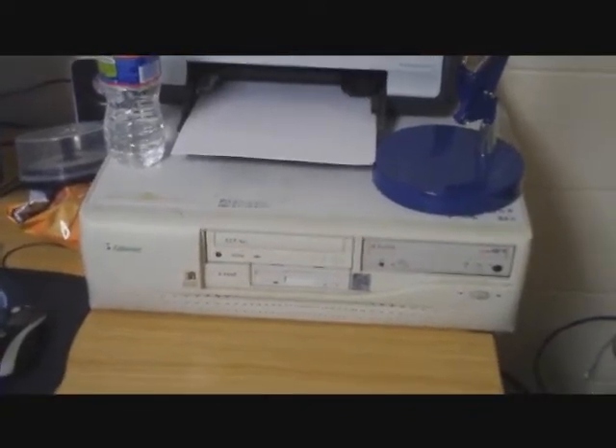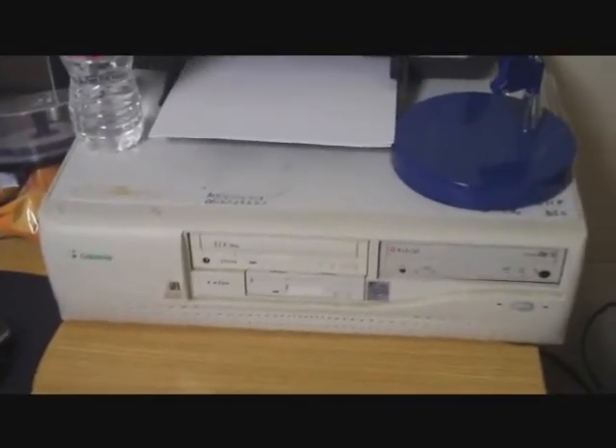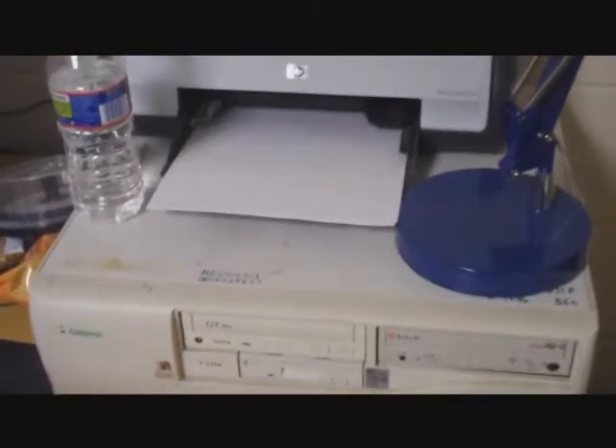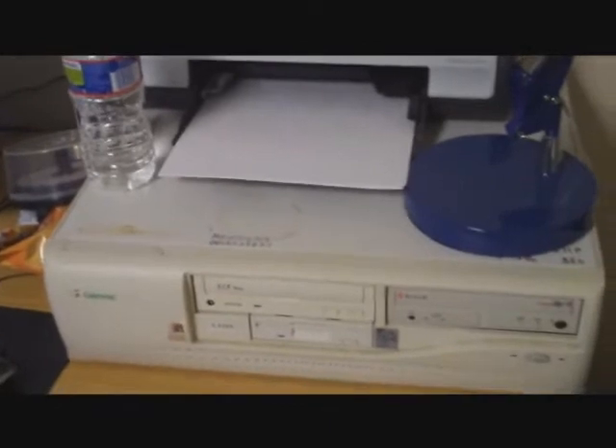Hi everyone. I just thought I'd do a video on Puppy Linux. My dad actually gave me this old computer — it's an old Gateway. I'm not sure what kind of Gateway it is, but it's got a CD burner in it, and it came with Windows 95, so that tells you how old it is. It's pretty ancient.